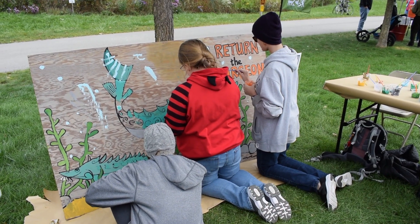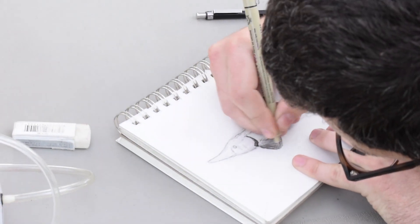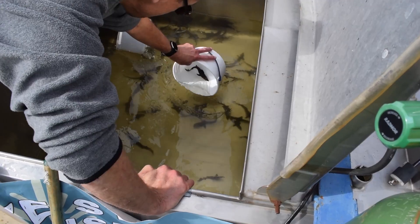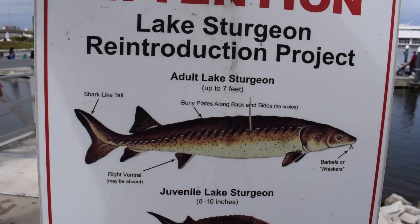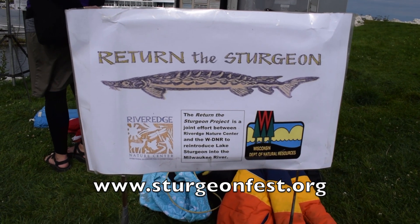The lake sturgeon is a majestic fish from the dinosaur age and the largest and oldest species of fish in the Great Lakes. Due to efforts by the Wisconsin community including the Wisconsin DNR, River Edge Nature Center, and many sponsors and volunteers, the lake sturgeon may just make a comeback in Lake Michigan and the Milwaukee River. If you would like to learn more or sponsor a sturgeon of your very own, head on over to sturgeonfest.org. We'll see you next time on Badgerland Fishes.